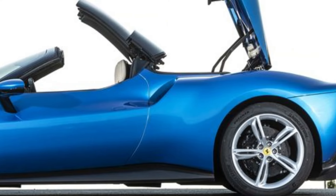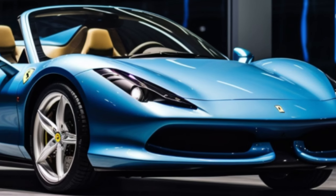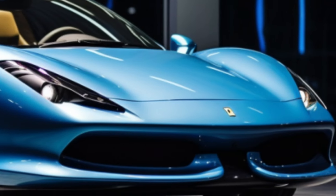With a V6 engine that's turbocharged and electrified, the 296 GTS is a beast on the road. It's efficient and powerful, delivering a driving experience like no other. The electric motor adds a unique touch.